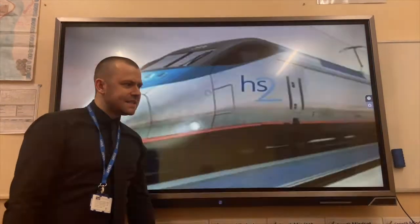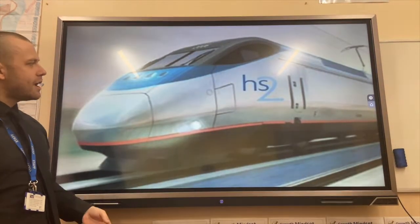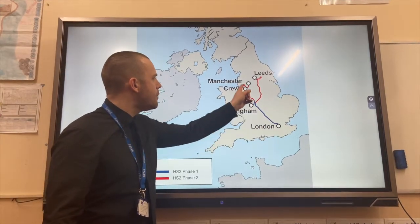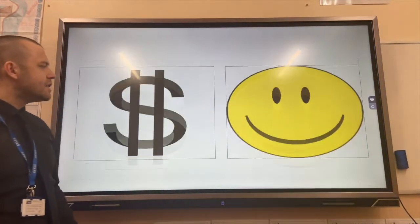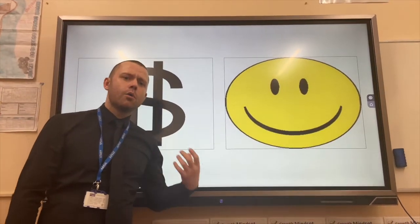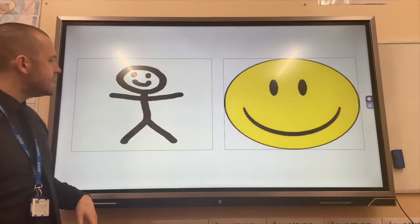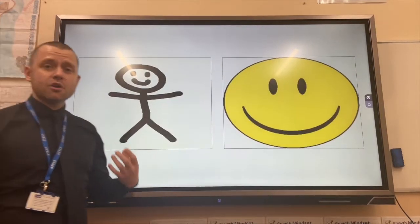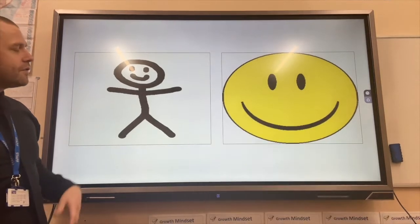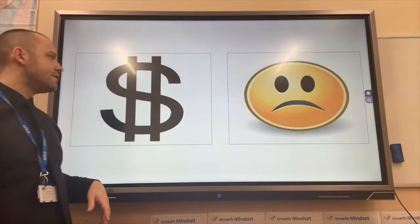Our rail improvements example is the HS2 train. HS2 is a high-speed rail line that's going to connect London to Birmingham, to Crewe, Manchester and Leeds. The economic opportunities are that people will be able to commute to work more quickly and less time will be wasted. Social opportunities mean less time will be spent in traffic, which will improve people's quality of life. It will also help to reduce the North-South divide.